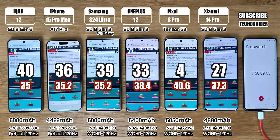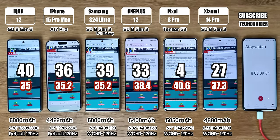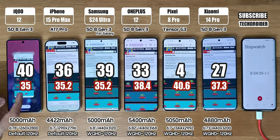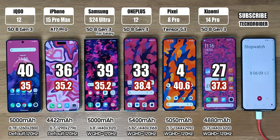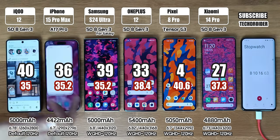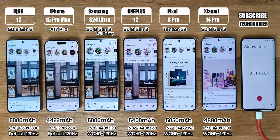The battery left after browsing is 40%, 36%, 39%, 33%, 4%, and 27%. iQOO, Apple and Samsung are on top; Pixel is about to go down. Time for Instagram for one and a half hours — make sure to follow me there for some exciting reels.